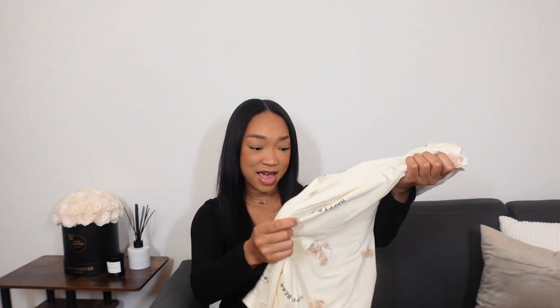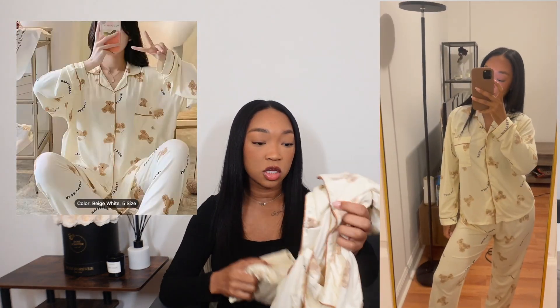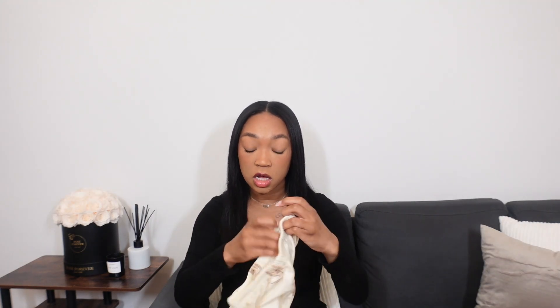The last pajamas I have is this really cute bear one. It's yellow with bears on it and says 'Happy Bear' — the bear is holding what I think is a blanket. Really cute. This one definitely feels more like cotton material, not like that slinky material from the last pajamas. I got this in a size small and it was also $11. It looks exactly like the photos. The only thing I'll say is the material is a little thin so the pajamas are slightly see-through in certain lighting, but if you're at home that really doesn't matter.